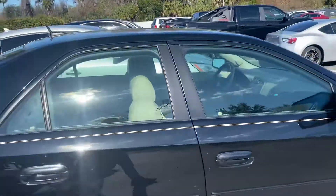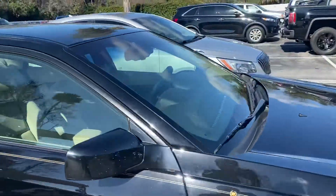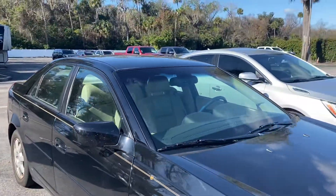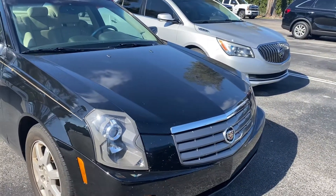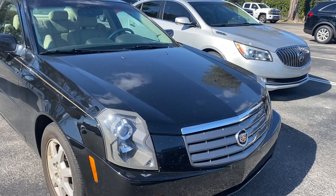So once again, Anthony here from Richie Autos in beautiful Daytona Beach, Florida. Feel free to stop by for a test drive — I'm sure that you'll love this beautiful, beautiful Cadillac. Once again, 35,000 miles on the clock for 2005. Thank you so much and you have a great day.